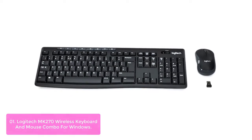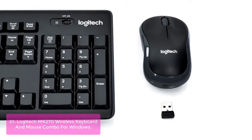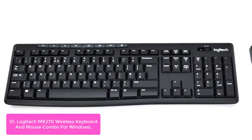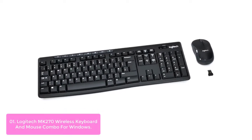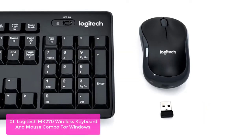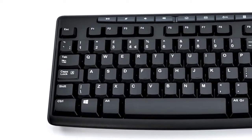List number one: Logitech MK270 Wireless Keyboard and Mouse Combo for Windows. The Logitech MK270 is perfect for the home, office, or workplace. Ditch the touchpad for this full-size keyboard and mouse, and connect using Logitech's plug-and-forget receiver — just plug it into the USB port and you're ready to work. The keyboard relies on wireless 2.4 GHz connectivity to provide seamless, interruption-free use.